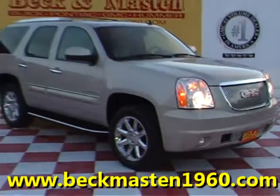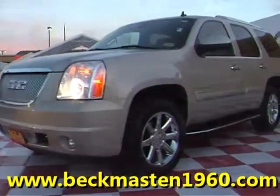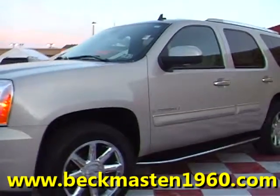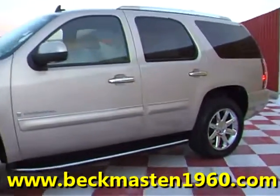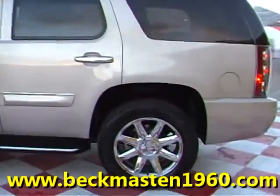Beck and Master 1960 proudly presents the 07 GMC Yukon Denali. This gold mist metallic Denali is in outstanding condition and runs like a dream.